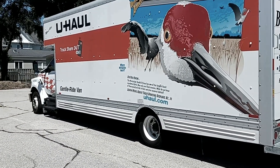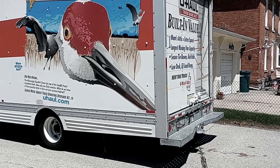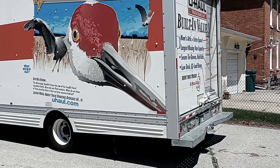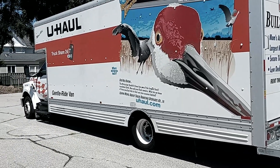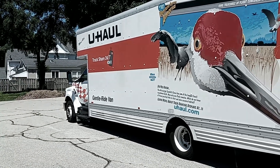So when we got home, got here yesterday, last night - pretty late, pretty early in the morning - we unloaded some of the bedding stuff that we needed for the night, and then we parked the U-Haul right here.